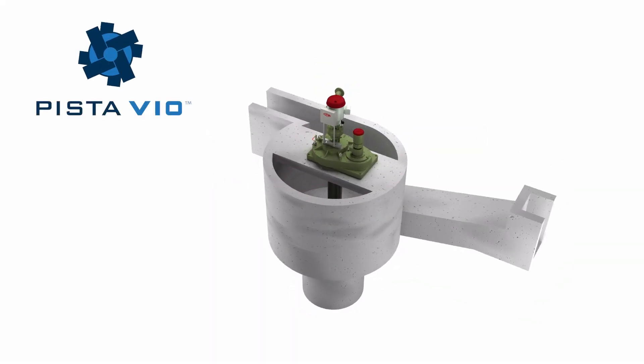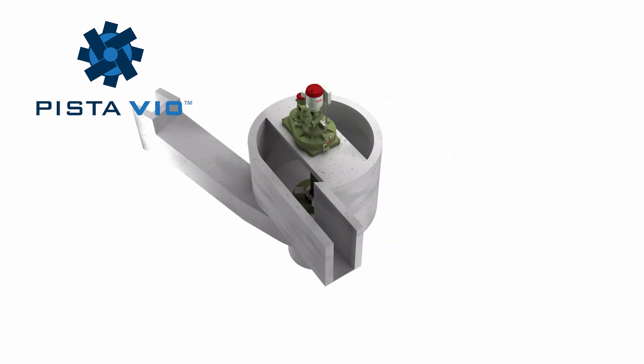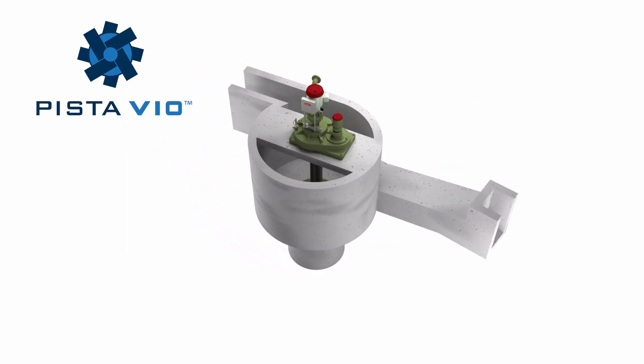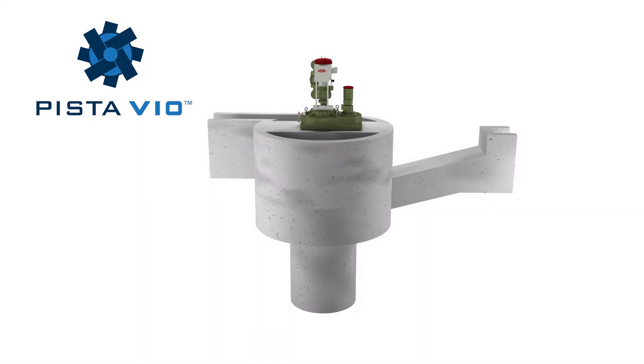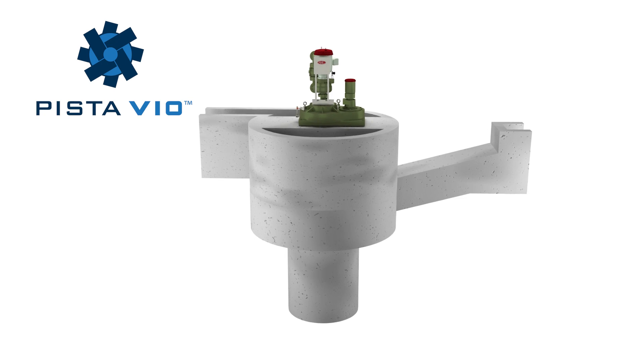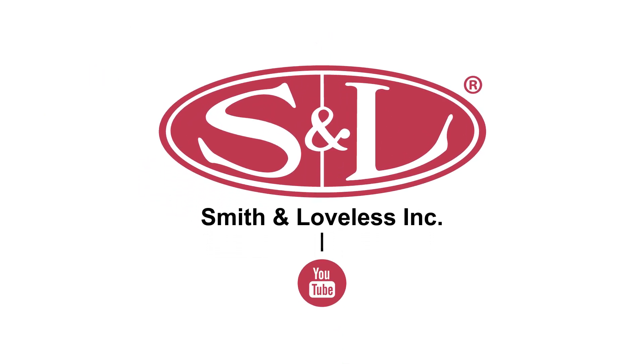Unique design flexibility paired with grit removal efficiencies of 95% grit capture of 105 micron grit and larger makes the Pistavio the superior grit removal system available. Experience the Pistavio difference. Find out more at smithandloveless.com.